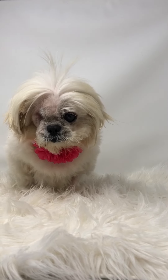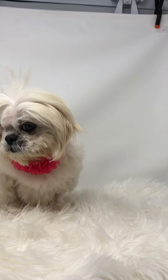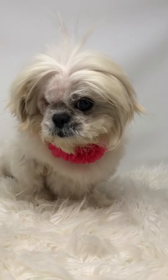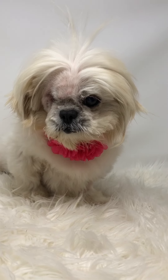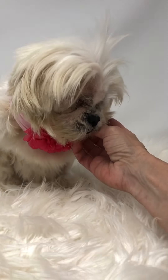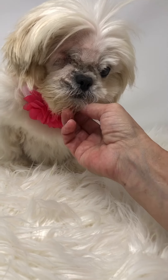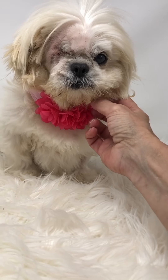Hi everybody, this is Tippy Toes. Tippy Toes has been through quite a bit since she came to us. She came from a breeder operation where the breeder was very sick and ultimately passed away. There were over 25 dogs on the property. We worked with a couple of other rescue groups and got them all safe and out of the situation.